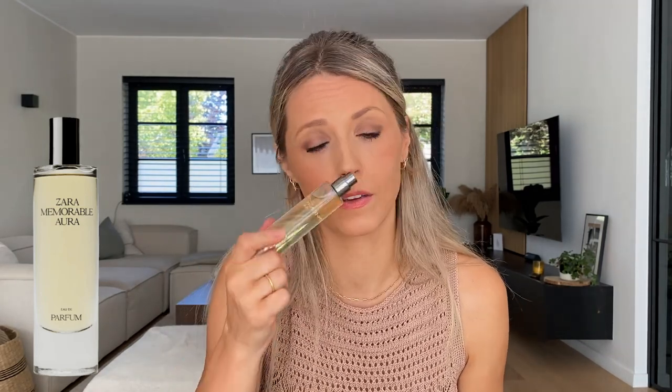The other one that came out is called Memorable Aura. Zara describes it as a bright bouquet tinted with the colorful juiciness of mango for a pure explosion of joy. I opened it, gave it a spritz and a sniff, and at first sniff I was like, this smells really nice. I smelled it again and thought, yeah, I'm definitely going to keep this one. It also instantly reminded me of something I had already smelled before, and then it just popped into my mind: this is clearly a dupe for Paco Rabanne's Fame.